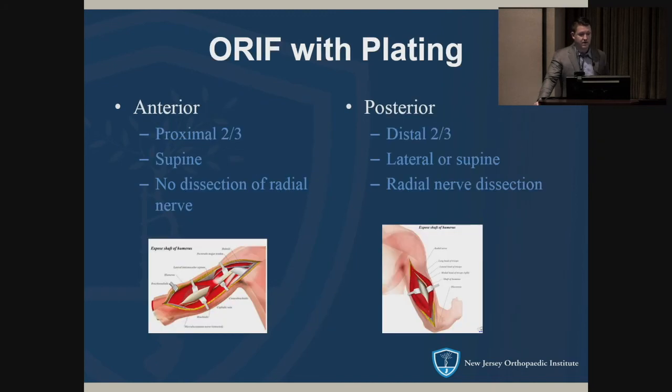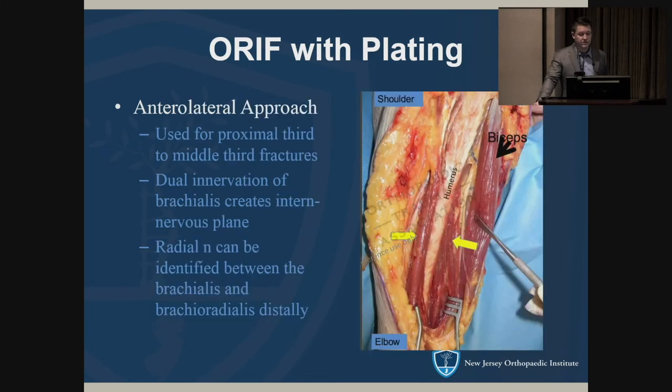In terms of plating approaches: for proximal two-thirds fractures, an anterior approach is used — this is an extension of the deltopectoral; the patient is supine, you retract the biceps medially and use a brachialis-splitting approach. For distal two-thirds fractures, a posterior approach is used; the patient can be lateral or supine. The anterolateral approach takes advantage of the dual innervation of the brachialis between the radial nerve laterally and the musculocutaneous nerve medially.